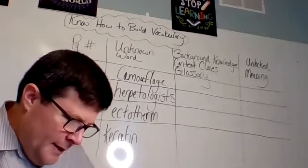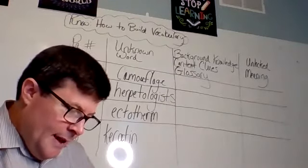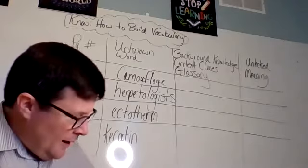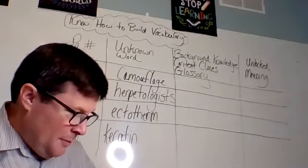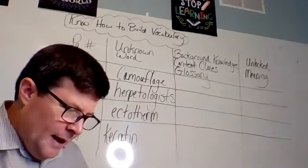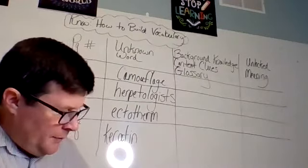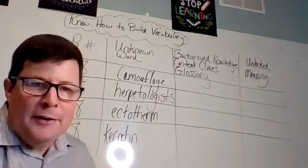The next word was ectotherm. I look back to my index — here it is on pages 8, 26, and 28. And I can check the glossary to verify: an animal that can't make its own body heat. Fantastic — we learned that in the chapter, but I can also check with the glossary. And finally, keratin was the last word I pulled out. Sure enough, here it is in the index — page 8 — and in the glossary as well: a strong protein that helps form a lizard's scales. So basically what the lizard's scales are made of.